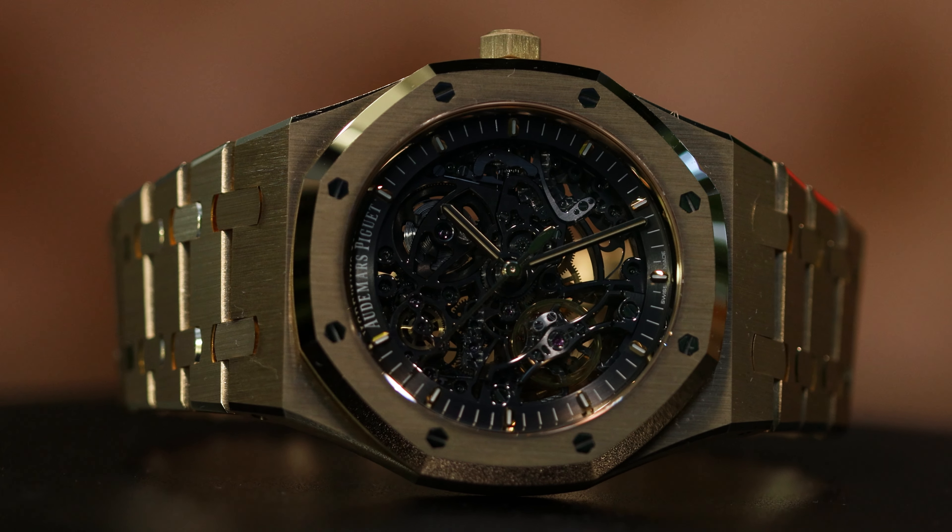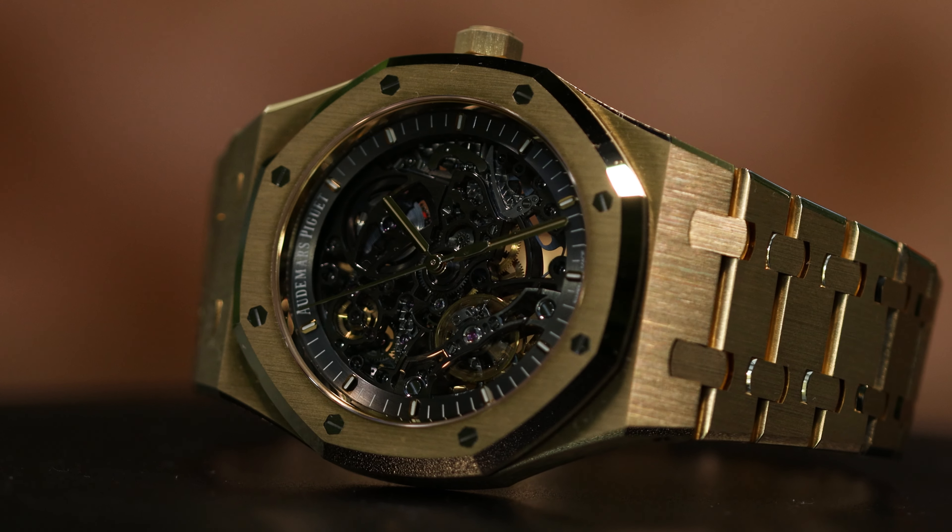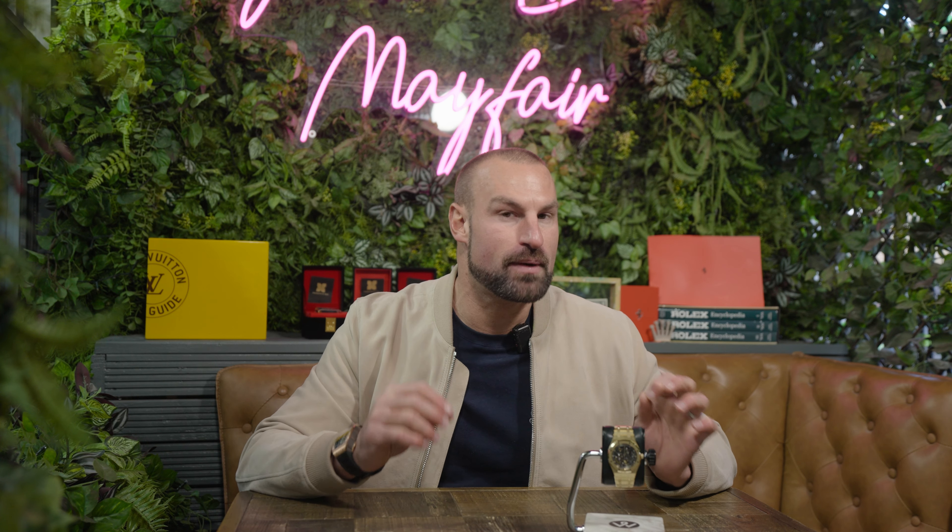So what have I got today? It's the Audemars Piguet Royal Oak double balance wheel open worked in yellow gold — the 15407BA. It came out at the same time as the black ceramic with the rose, which is also up and live on our channel now, so check that out after this one. Let me know which one you prefer.